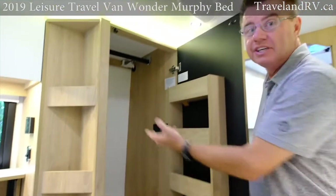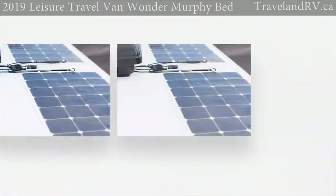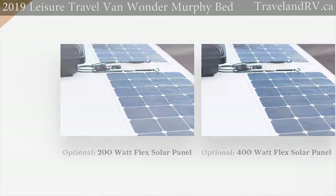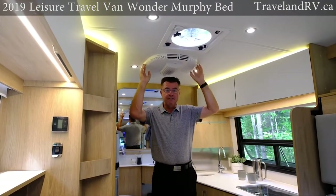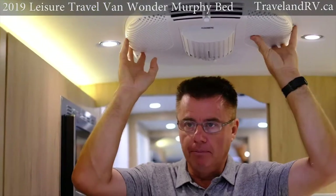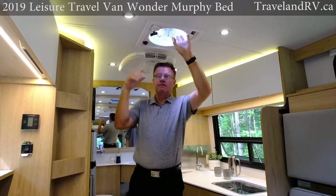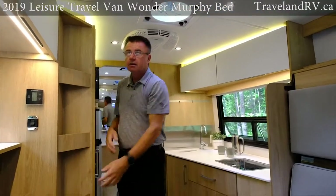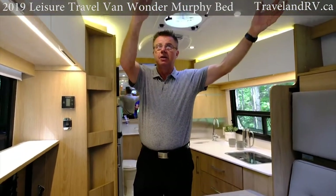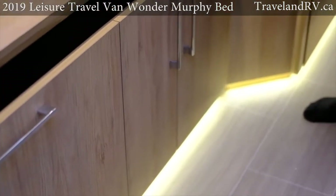Outside lots of exterior storage, inside lots of interior storage. Inside the wardrobe we've also got our controller for our solar panel — optional 200 watt or 400 watt. Looking at the ceiling: brand new for 2019, 15,000 BTU air conditioner with a heat pump, standard on all 2019 Wonder MBs. We have our second Fantastic Fan — one in the bathroom, optional with the rain sensor. We've got LED lights going through the roof and rope lighting up here, plus accent lighting down below. Over here we've got our thermostat — very simple to run, just like a residential home. You can set it to air conditioning, furnace, or heat pump, set the temperature and it'll automatically come on.